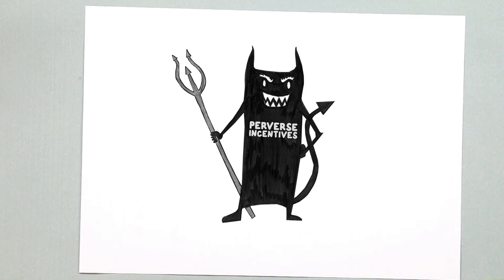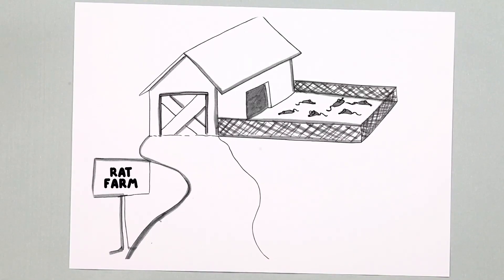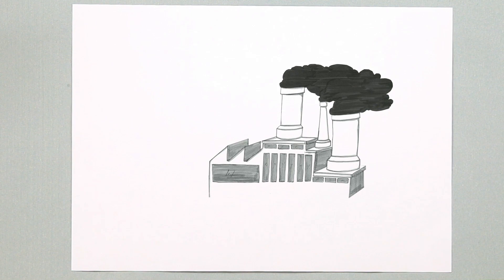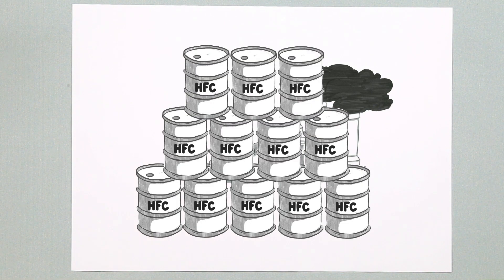One further challenge is a problem we call perverse incentives. A well-known example was a program in Hanoi which offered a fee for every rat tail handed in. Intended to exterminate rats, the program instead led to the farming of rats. Similarly, carbon markets provided a perverse incentive to increase production of certain polluting chemicals in order to reduce them later and generate reduction units.